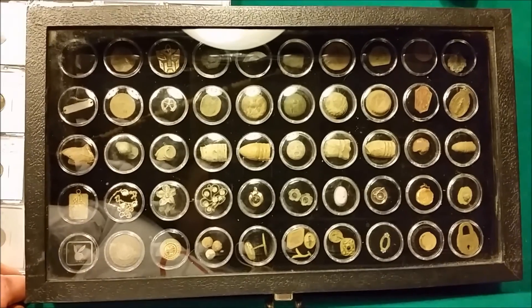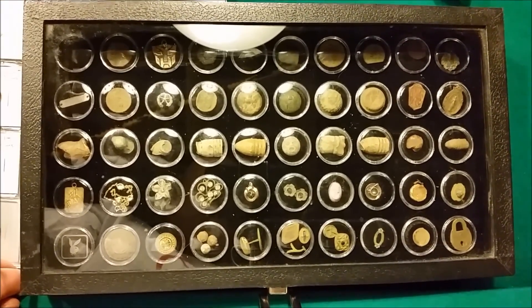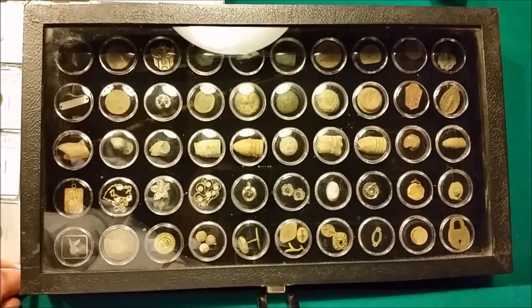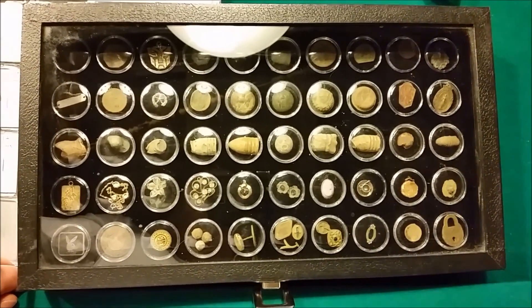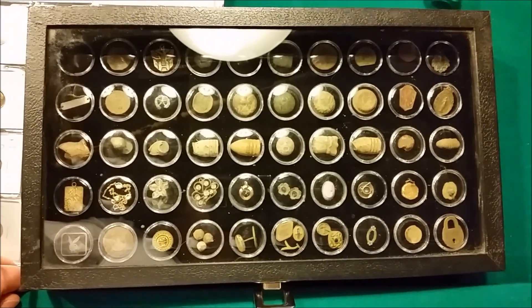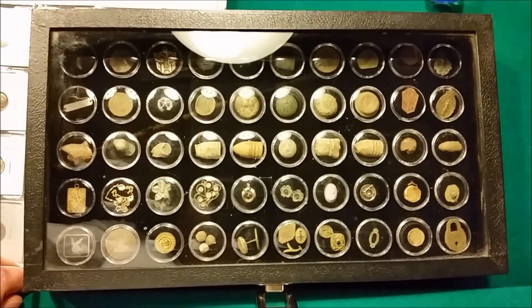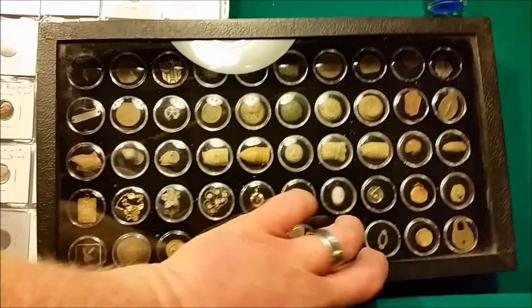These boxes here are great for small items that you'd like to display. You can get them on eBay for $25 to $30 - they're made for the $50 U.S. State Quarters. But they're nice and deep and can hold things as large as Civil War bullets. Let me open this up and show you what's inside.